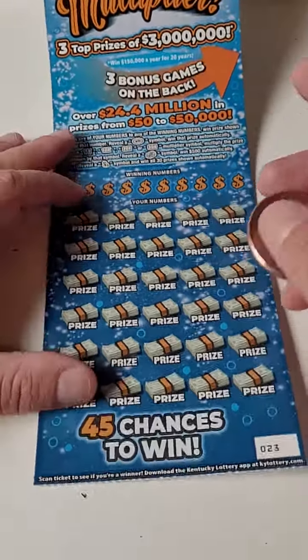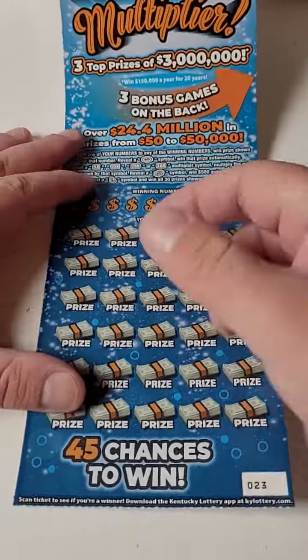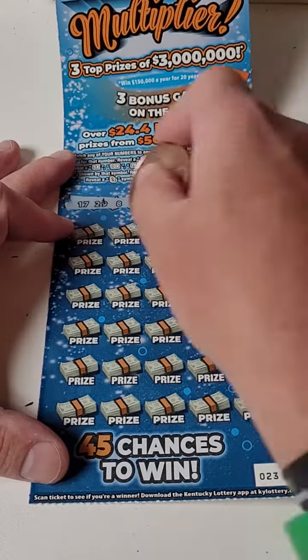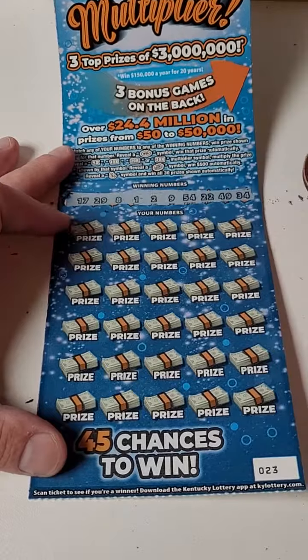Welcome back for another $30 lottery ticket video. We got a bonus on the back — these mega multipliers went up to $3 million. Let's get to scratching and see if we can hit a big lottery ticket win.